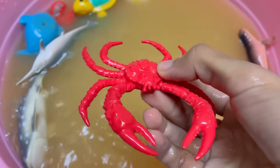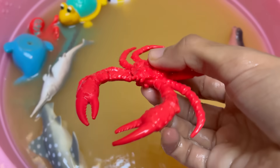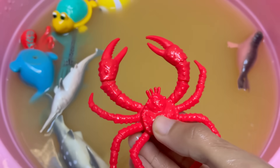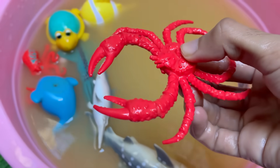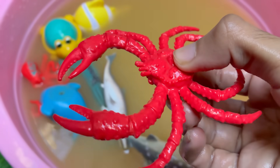Crabs have complex behaviors, including problem solving, communication, and using tools. Some decorate their shells for camouflage. Crabs are a key part of many ecosystems and are eaten by fish, birds, humans, and even other crabs.